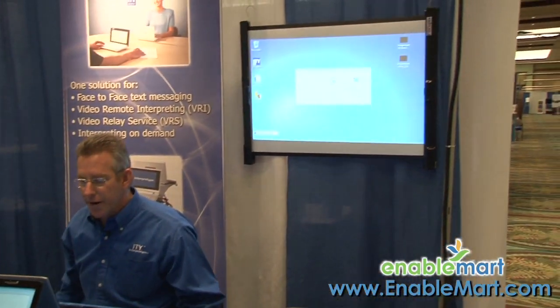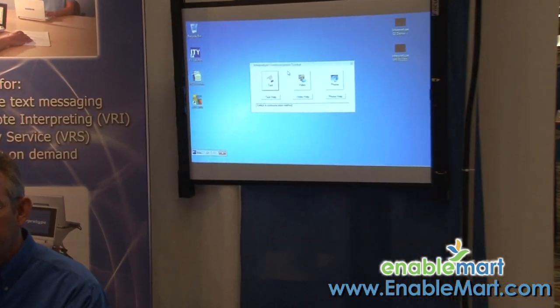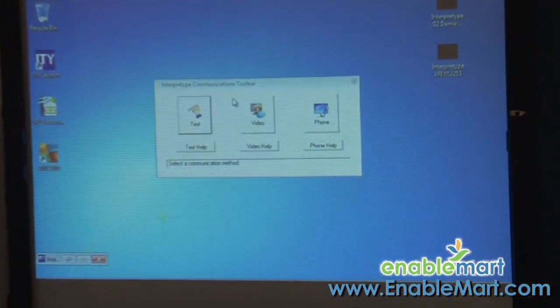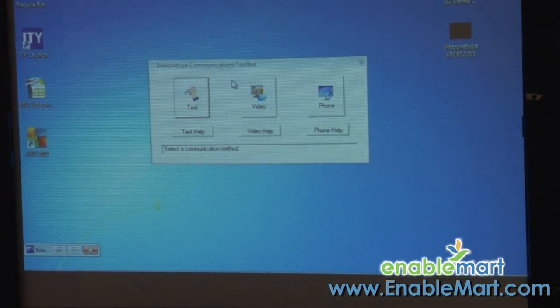As I mentioned, there were three buttons on the screen: text, video, and phone. Under the video button, which I'm not going to open right now, we have Purple P3 software running under there. What that does is it makes this netbook a video phone. We register all of these with a 10-digit phone number before we ship them, so they are true video phones.